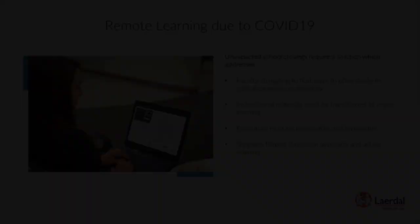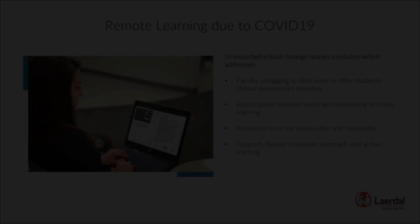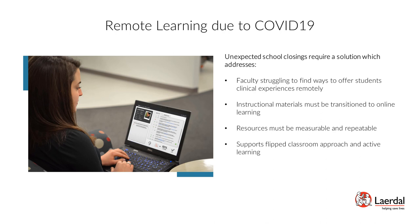In addition to historical challenges, the recent spread of COVID-19 has resulted in limited public gathering and multiple school closures. These unexpected events have left faculty struggling to find ways to offer students clinical experiences remotely. VSIM for Nursing is a great solution to alleviate these challenges with remote learning tools and patient case scenarios for nursing students to practice care and decision-making skills, with the added benefit of mobile flexibility supporting a flipped classroom approach and active learning. While the immediate need may be temporary, many schools will look at remote learning solutions for long-term curriculum integration, making an affordable online solution key.